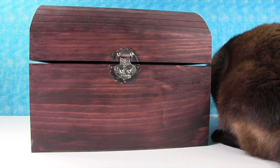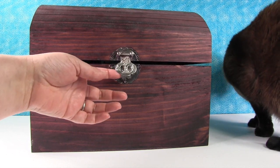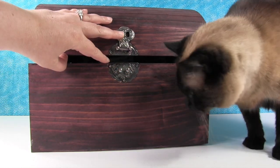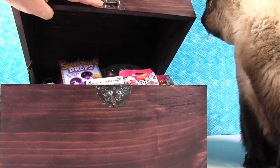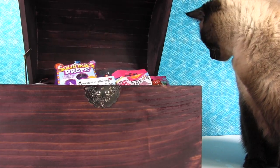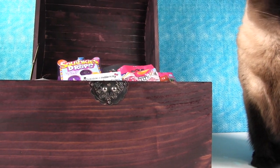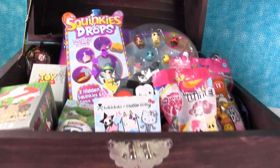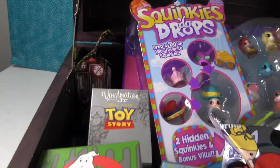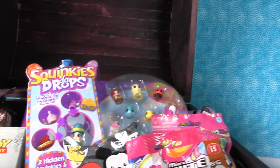Hey guys, it's Shannon and Paul and Simon, and it's time for Simon's blind bag treasure chest awesome. Let's see what's inside. Look at all those toys. There's so many fun things in here, and Simon approves. This is a Simon approved video.